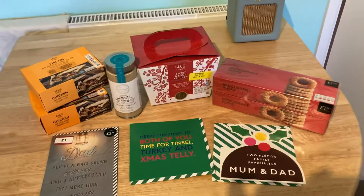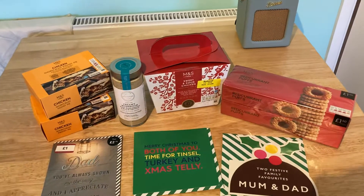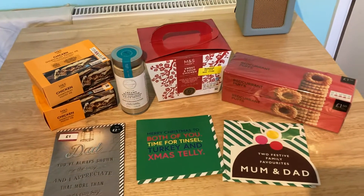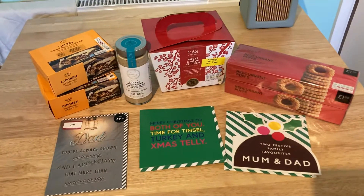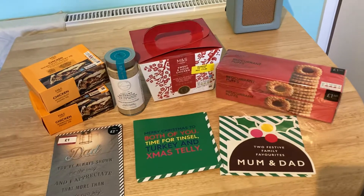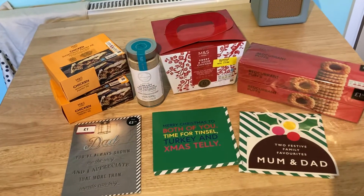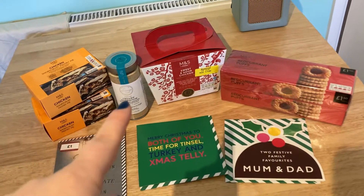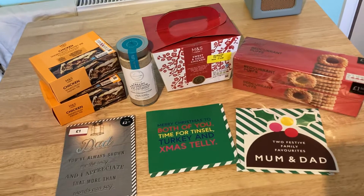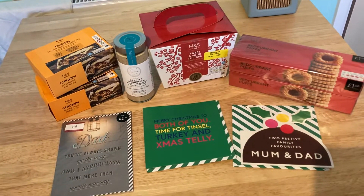Hello everyone! I've just popped to M&S to grab some chicken pies — I just love their chicken pies. If you've never tried them, I really recommend you try them. I also went in to get this delicious creamy mushroom sauce again. What I do is cook up some mushrooms, chicken and pasta, mix it all in and it's really, really nice.